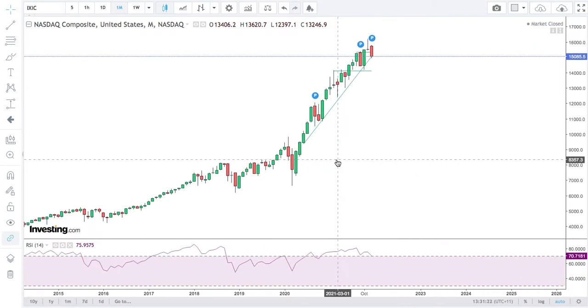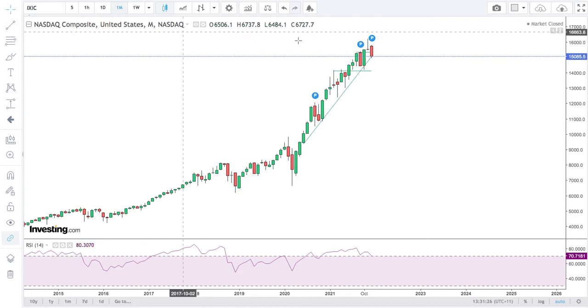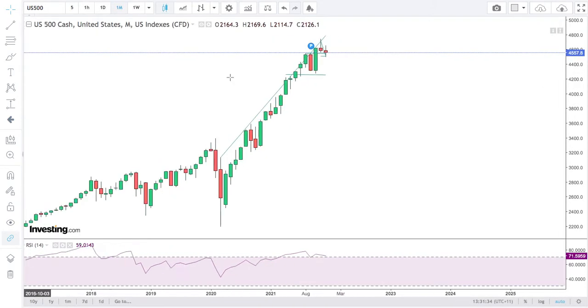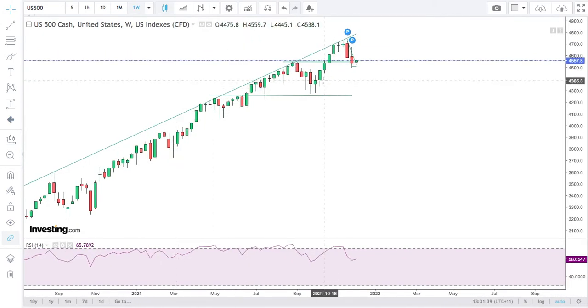Anyway, that would be funny. So that's looking a little bit ordinary on the monthly — it's looking pretty weak. On the S&P, not so much, but you can see it is kind of rolling over there.